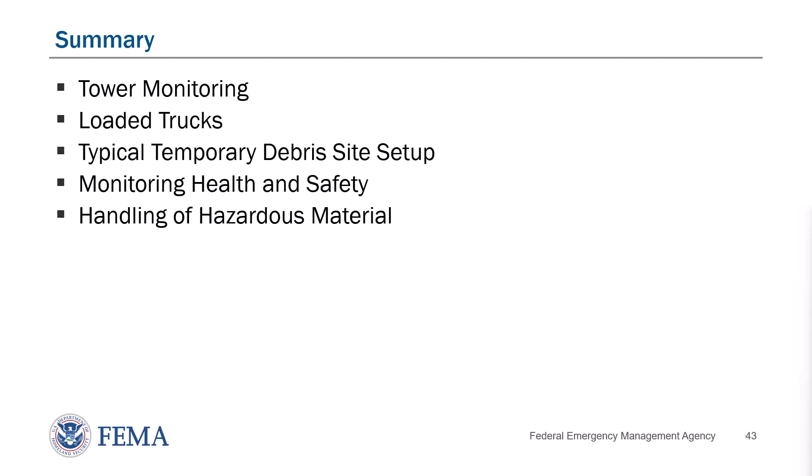In this video we will be covering tower monitoring, loaded debris trucks, typical temporary debris site setup, monitoring health and safety, and handling of hazardous material.